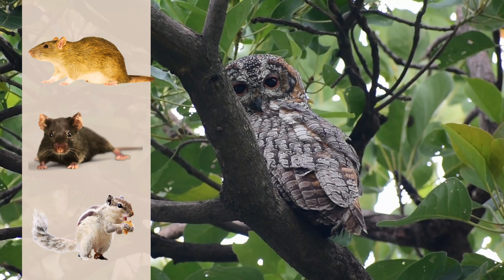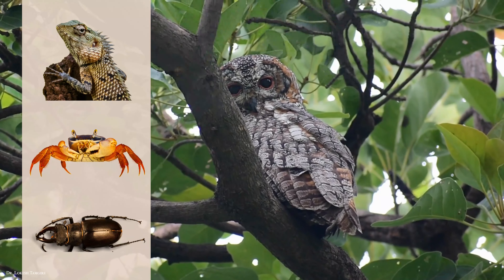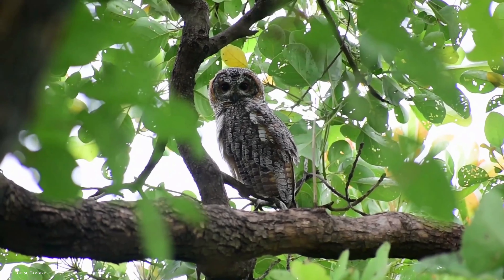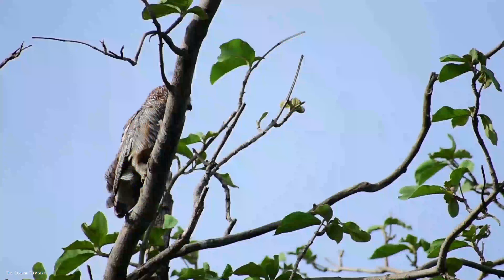It lives chiefly on small mammals such as rats, mice, and squirrels, as well as lizards, crabs, beetles, and other large insects. As a destroyer of rodent pests, it has great economic benefit.